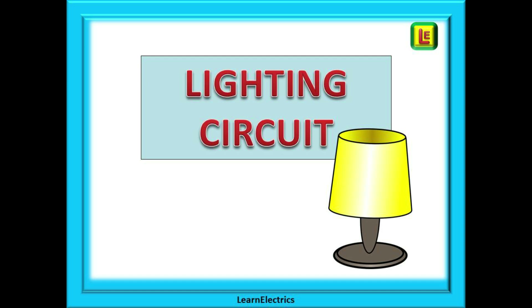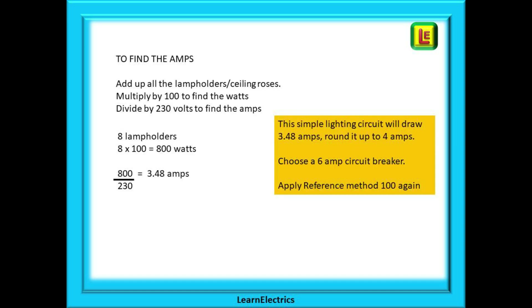Now let's look at choosing a cable size for a lighting circuit. First we need to find the amps. We begin by adding up all the lamp holders and ceiling roses on the lighting circuit, then make the assumption that all bayonet-type lamp holders are 100 watt rating even if they only have 60 watt lamps in them — because someone could easily replace the 60 watt lamp with a 100 watt lamp. Multiply the number of lamps by 100 and divide by 230 to find the amps. In our example we have 8 lamp holders: 8 multiplied by 100 gives 800 watts; divide 800 by 230 volts and we have 3.48 amps of current.